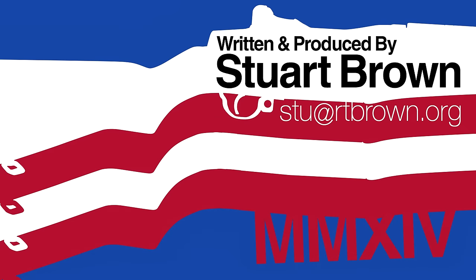Thank you very much for watching, and until next time, farewell.